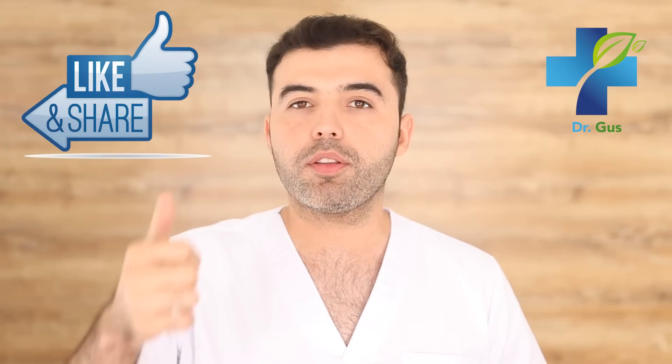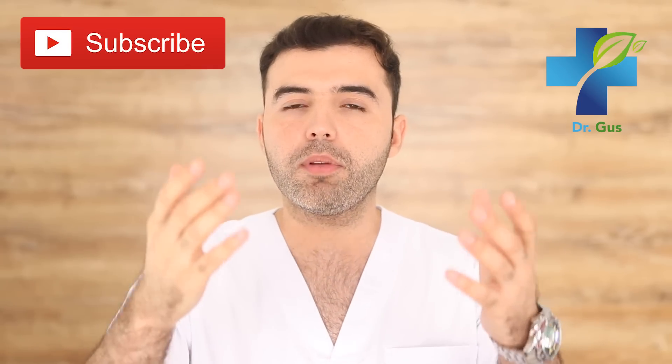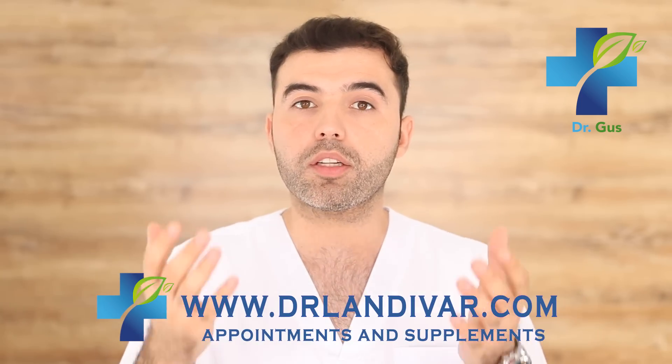Help out the channel by giving this video a thumbs up and sharing it with your friends and family. Leave your comments below and I'll be happy to assist you. If you need quality supplements or an appointment, visit DrLandivar.com. Check out the related videos over here for valuable information that might prevent a serious health condition in the future. Thanks for watching, and I'll see you soon.